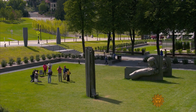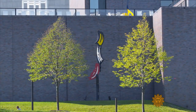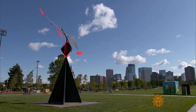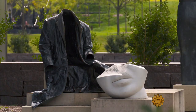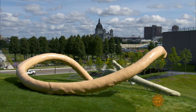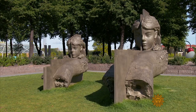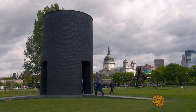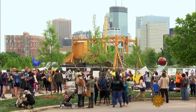Works by some recognizable names fill the 19-acre space: Roy Lichtenstein, Robert Indiana, Alexander Calder. And the museum seeded some new works on the grounds as well, commissioning installations by artists including Neri Bagramian, Mark Manders, and Theaster Gates — pieces that welcome visitors in for a stroll.